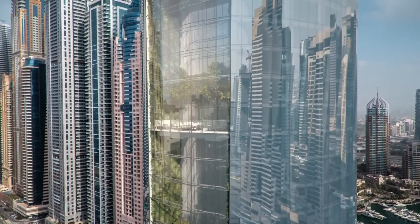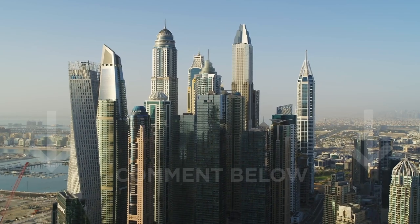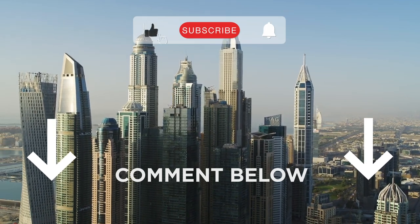Stay tuned for more updates on the world's tallest hotel. What do you think about CL Tower Dubai? If you have any comments or questions, feel free to leave them below. We love hearing from our viewers. Be sure to subscribe to get more content like this. Thanks for watching.